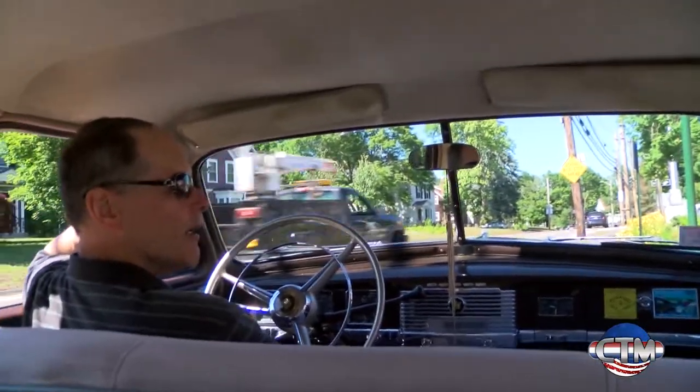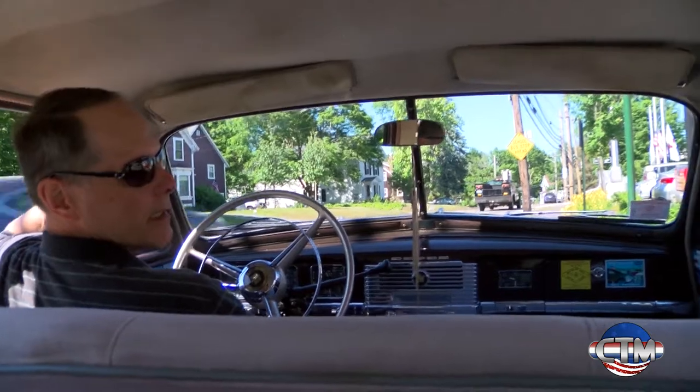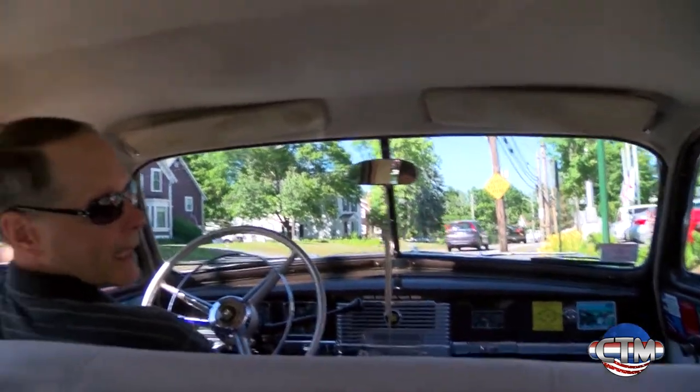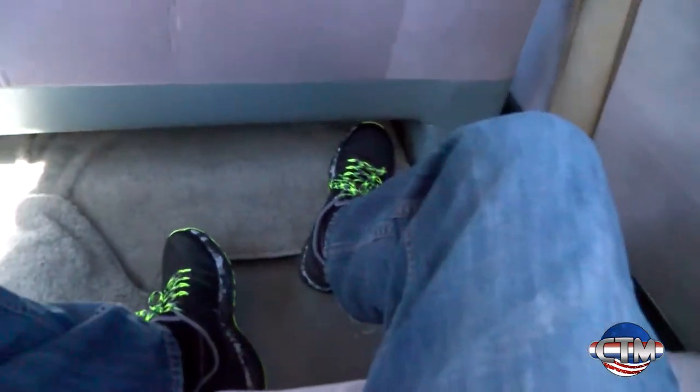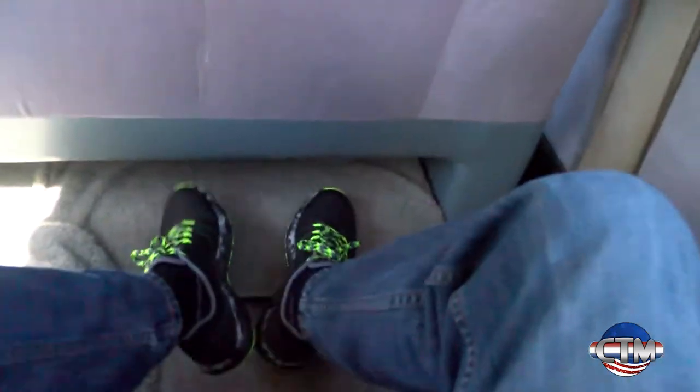We've gone into the back of the car, and one thing that you're going to notice immediately is the amount of room and the leg room back there. You can stretch your legs out. And in fact, there's a foot rest bar there — you can probably see it. It's very, very comfortable in the back seat of this car.